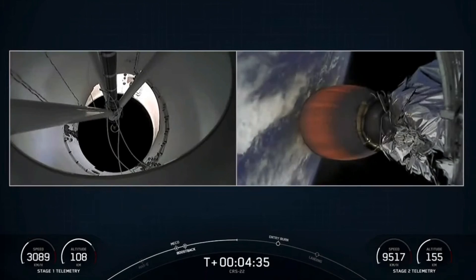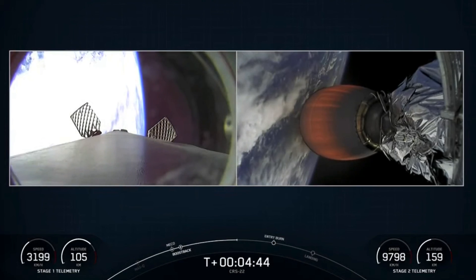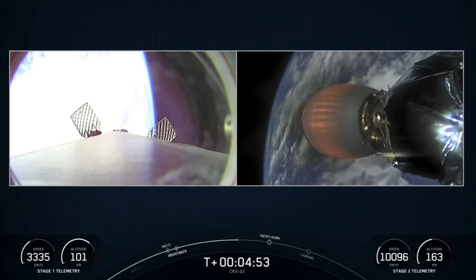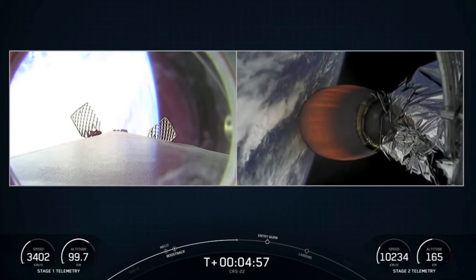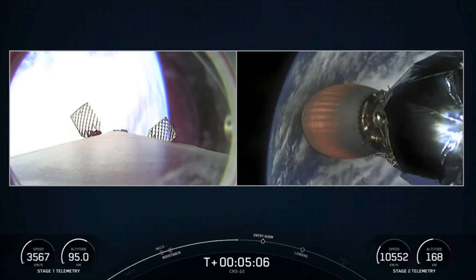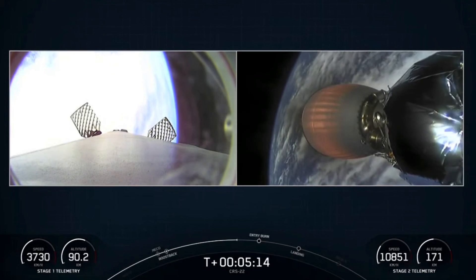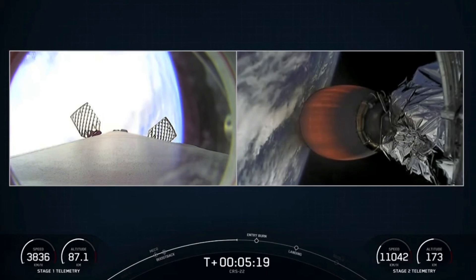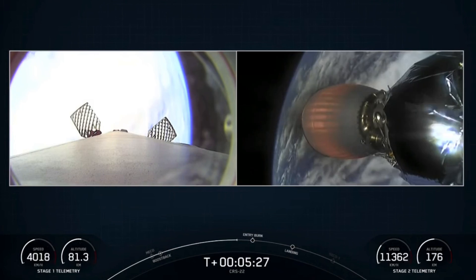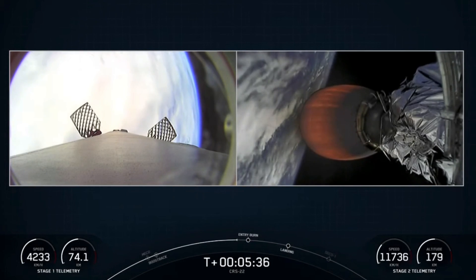That's what the second stage is doing right now. The first stage, in order to make its way back to our drone ship named Of Course I Still Love You, has two more burns to do. First is an entry burn — it'll ignite three of its Merlin 1D engines to slow it down as it re-enters the atmosphere. Then the landing burn, closer to the drone ship, will ignite just the single center Merlin engine to bring the vehicle's speed rapidly down to zero. The grid fins are extended and used for atmospheric control, steering the Falcon 9 back to the drone ship. You'll also see periodic bursts of white gas — that's our attitude control system giving us small corrections. The next major event for the first stage is the entry burn. Second stage burn is continuing to look nominal.